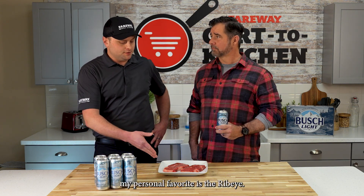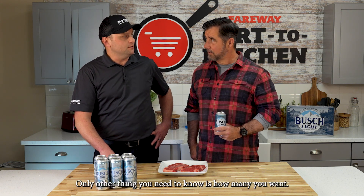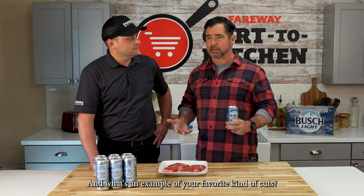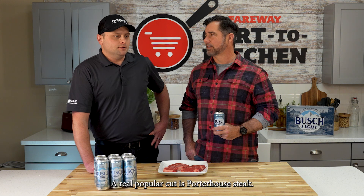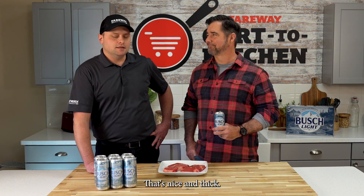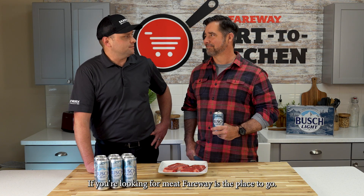We all have our favorite cuts. My personal favorite is the ribeye. The only other thing you need to know is how many you want. What are some other cuts? A real popular cut is a porterhouse steak — that's nice and thick. But yeah, if you're looking for meat, Fairway is the place to go.